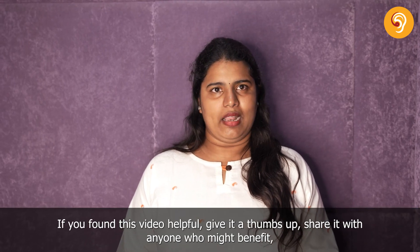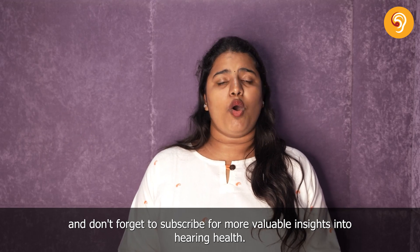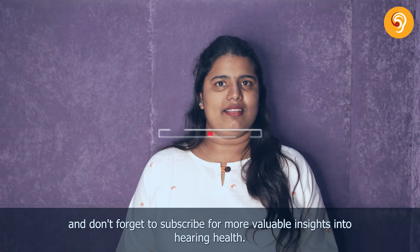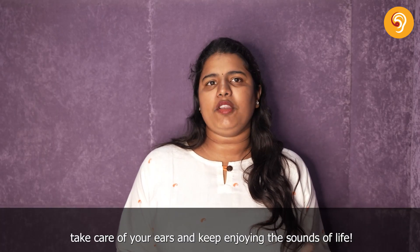If you found this video helpful, give it a thumbs up, share it with anyone who might benefit, and don't forget to subscribe for more valuable insights into hearing health. Thanks for watching and until next time, take care of your ears and keep enjoying the sounds of life.